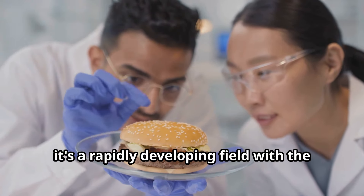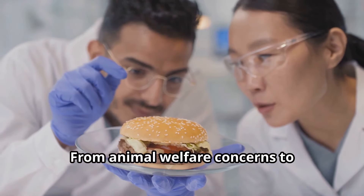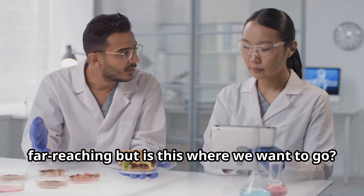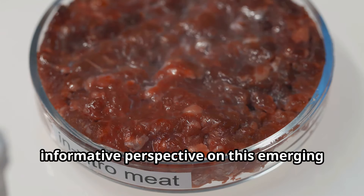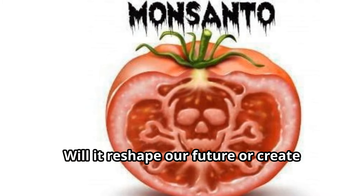Lab-grown meat is not science fiction — it's a rapidly developing field with the potential to address some of the most pressing issues facing our planet, from animal welfare concerns to environmental sustainability. The implications of this technology are far-reaching. We'll examine the production process, the demand, the taste, and the societal resistance surrounding lab-grown meat, aiming to provide a balanced and informative perspective on this emerging food technology.